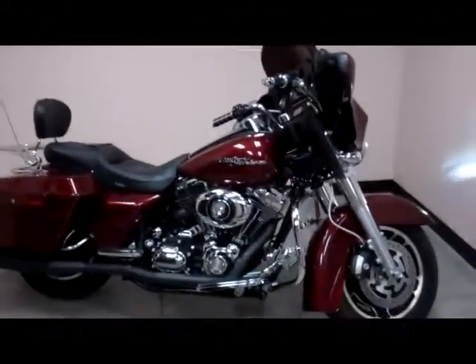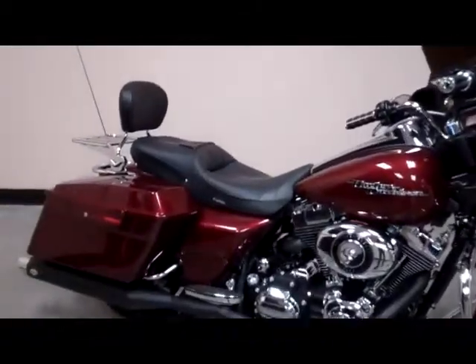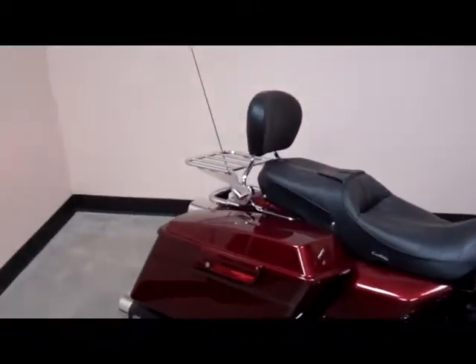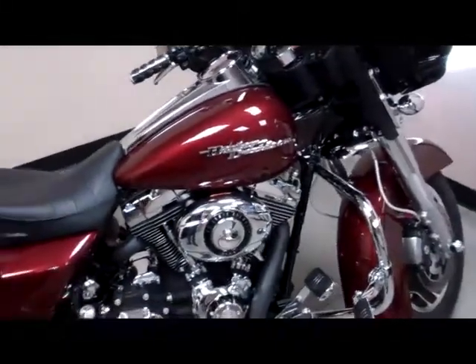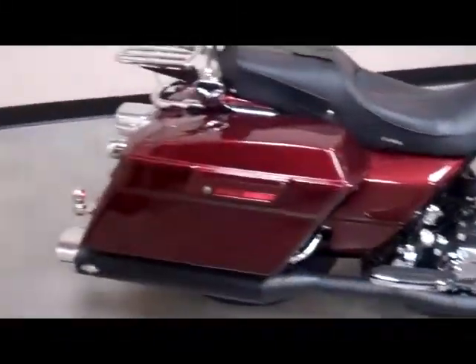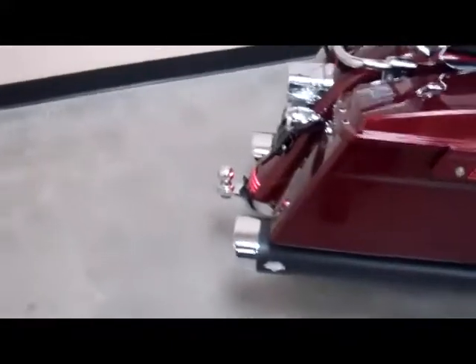Welcome to Glacial Lakes Harley-Davidson. What we have for you today is a 2008 Street Glide. This bike has a lot of accessories already done to it for you. It has the Stage One, and it has the Vance and Hines Monster Ovals on it.